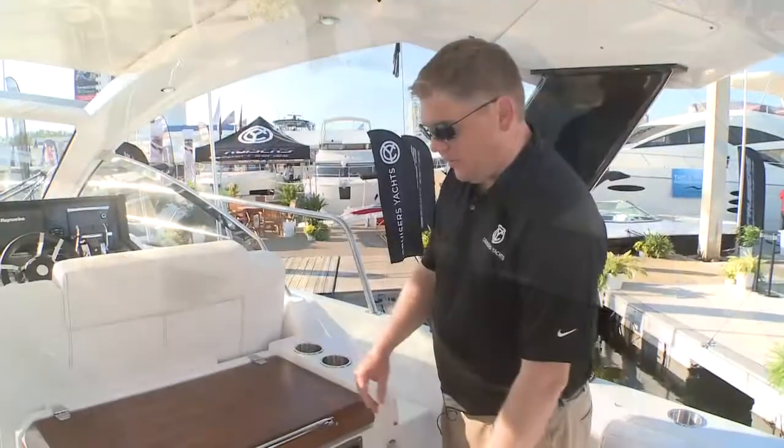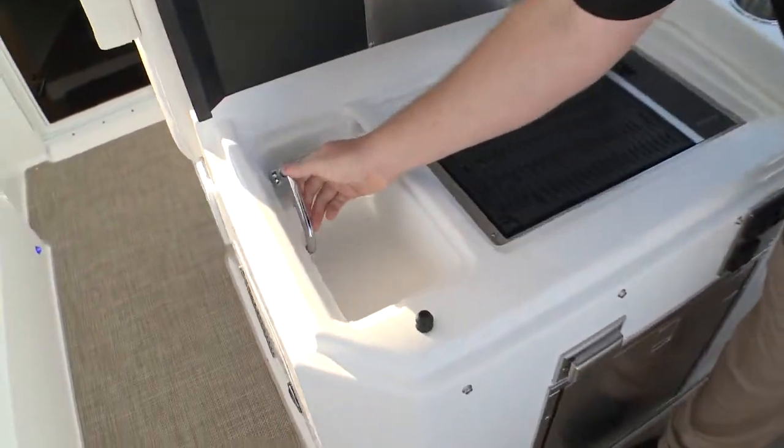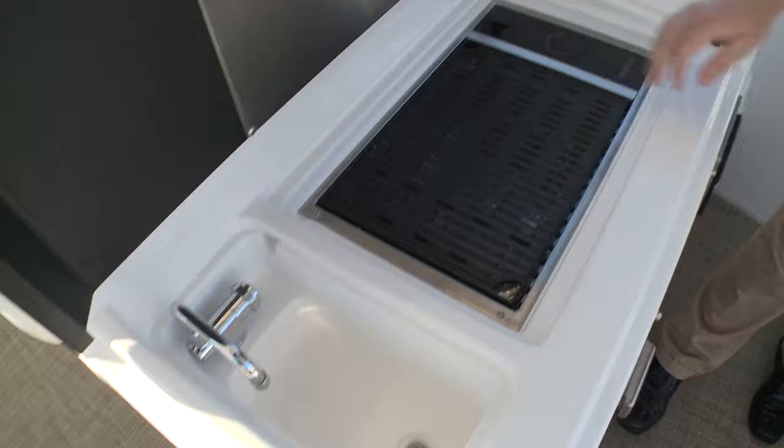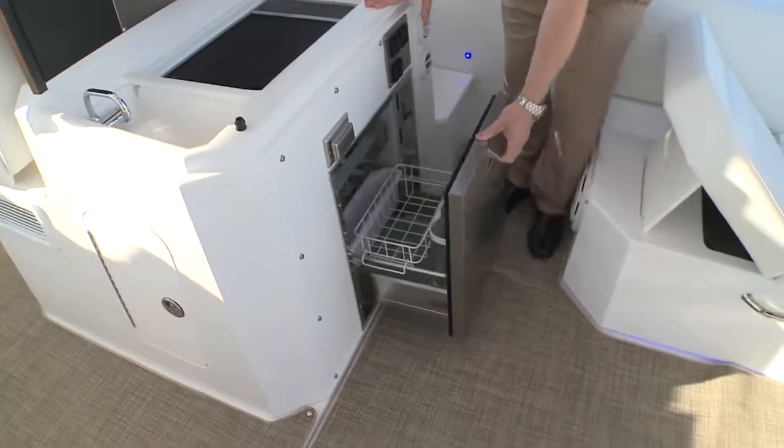Here's our entertainment center for the cockpit. We have a sink, a barbecue, and also a refrigerator.